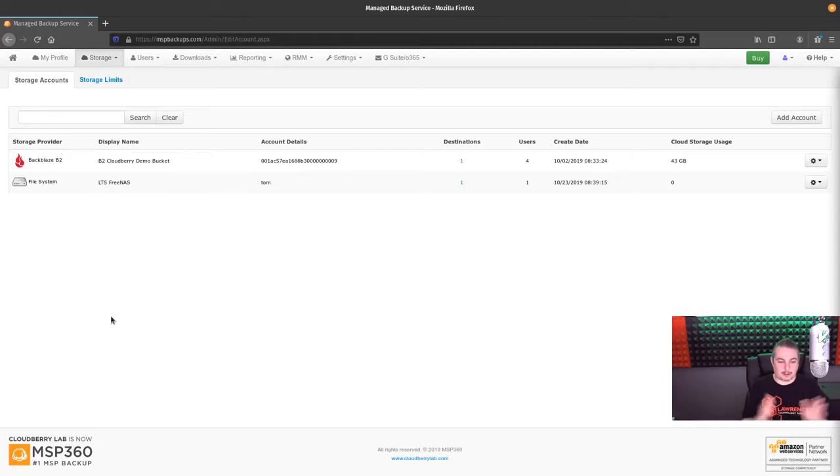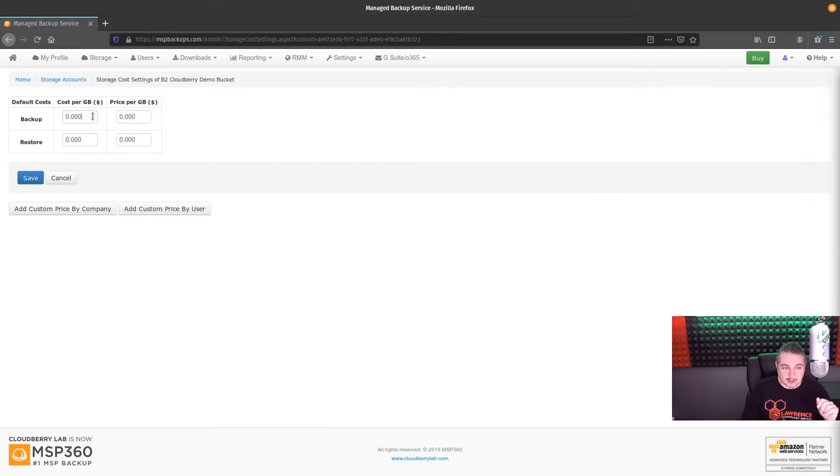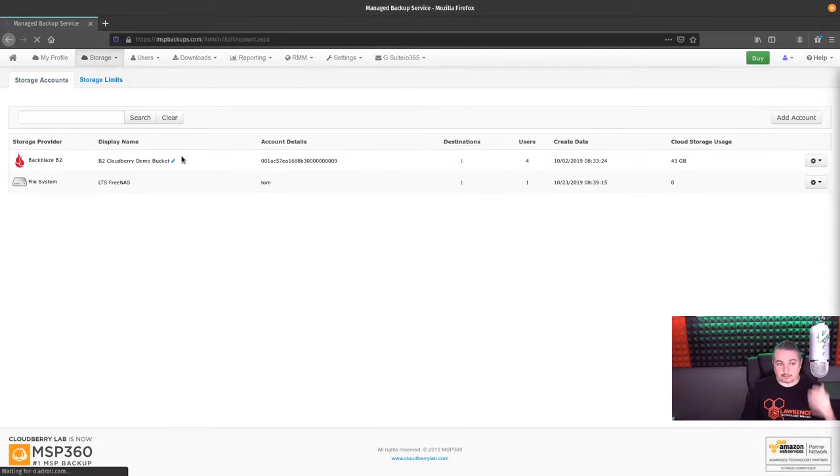Creating a bucket per company is arbitrarily easy and that's the way we've gone with it — that bucket is only ever tied to that company. When looking at it on a per-bucket basis, you can go to display name, storage cost settings, and decide what you want to charge per gigabyte. You can add a custom price by company, by user, or just say this bucket costs this much to store in, so you can calculate your storage based on that. If a client has 20 terabytes, this is how much it costs for that client.